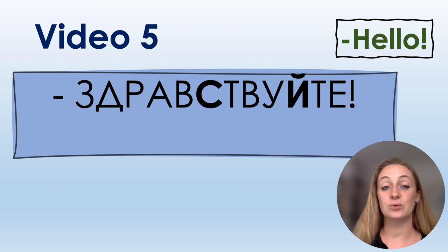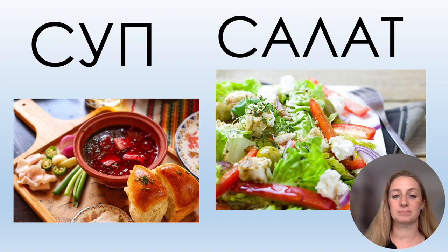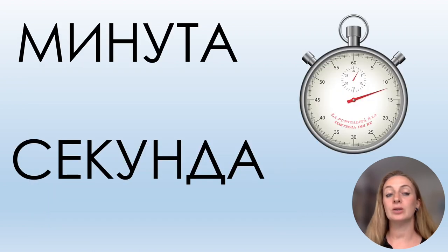Let's read more words with these two letters С and Й. Repeat after me: Суп, салат, суши, секунда.